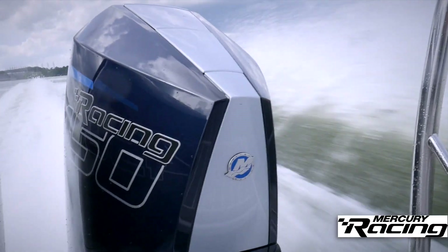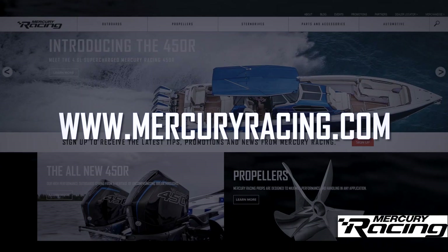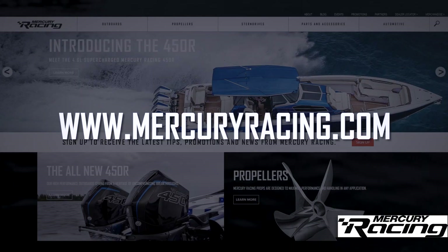For more information on the all-new 450R, check out MercuryRacing.com. For Mercury Racing, from Nashville, Tennessee, I'm Kendra Sommer.